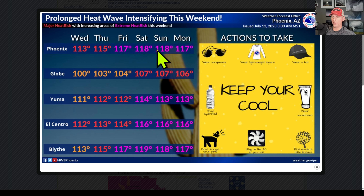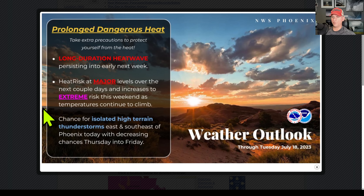Check it out as you go through the weekend: 118 Saturday, 117 Friday. Potential record temperatures out there for some areas. Look at Blythe at 119 on Saturday — great graphic there from the National Weather Service Phoenix. This is talking about that long-duration heat wave — extreme values up and through this weekend, so heads up. Isolated high-terrain thunderstorms are also possible.